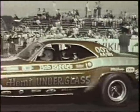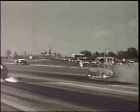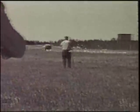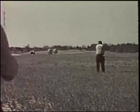Bob continued to drive the various updated versions of the Hemi under glass until a serious accident in 1975 forced him to retire. Years later, a chance meeting launched his second career.